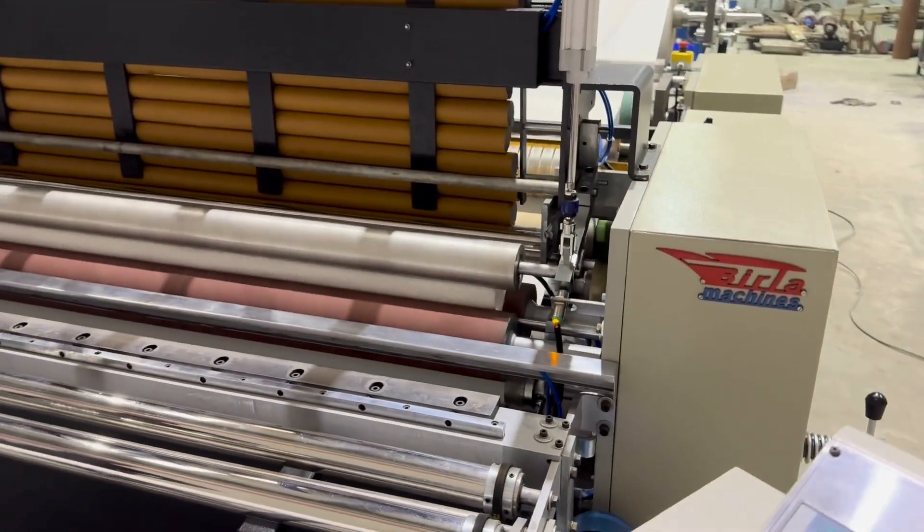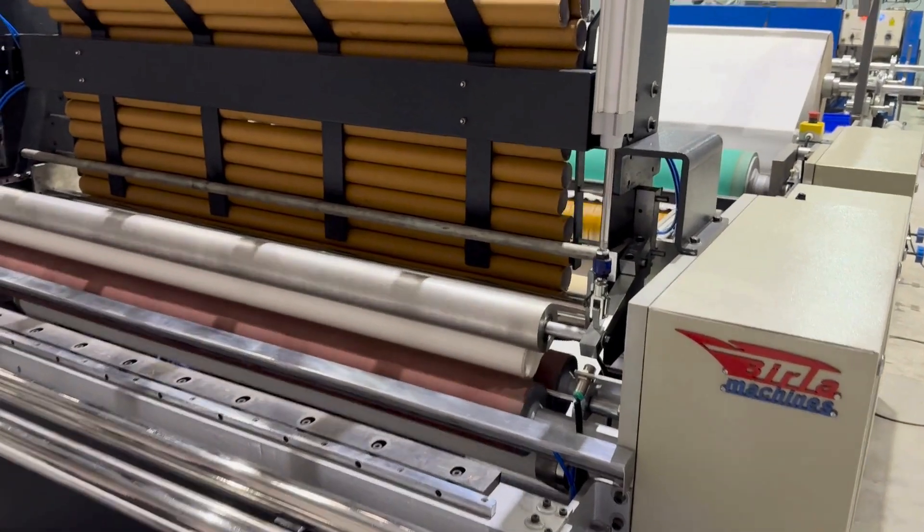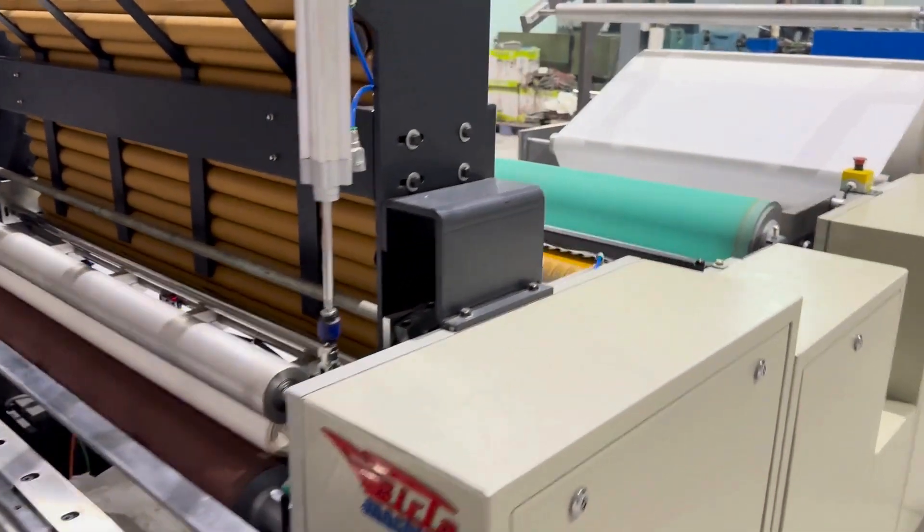If you're looking to upgrade your production with speed, quality, and less labor, OptiMax is the perfect choice.